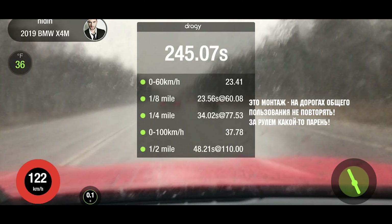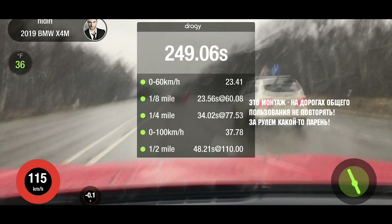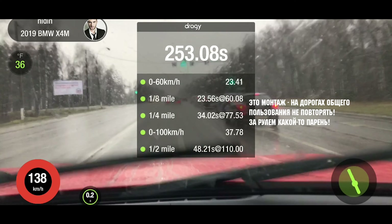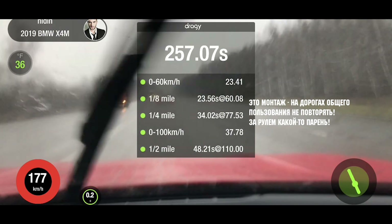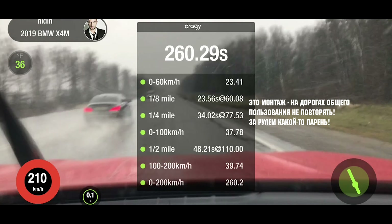Блин, ну что-то где-то... Смотрите, нажимай — вот он нажал, всё. Вот сейчас я нажал. Просто разница — я вот остаюсь, подъезжаю.